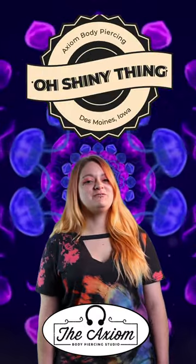Hello fellow humans! It's me, Shannon, from Axiom Body Piercing, gonna go over this week's shiny thing.